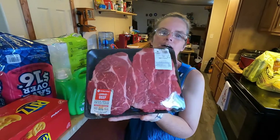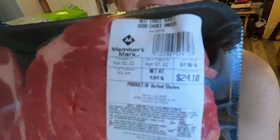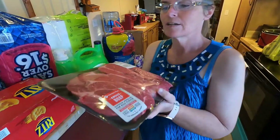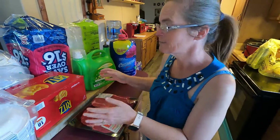Hey everybody, Pafford Homestead here. We just got back from Sam's Club — we went shopping today just for a little bit of stuff, but look what we found. We found these two beautiful roasts. Look at that price. Look how beautiful they are. They are gorgeous. So we're gonna take these and vacuum seal them here in a little bit.